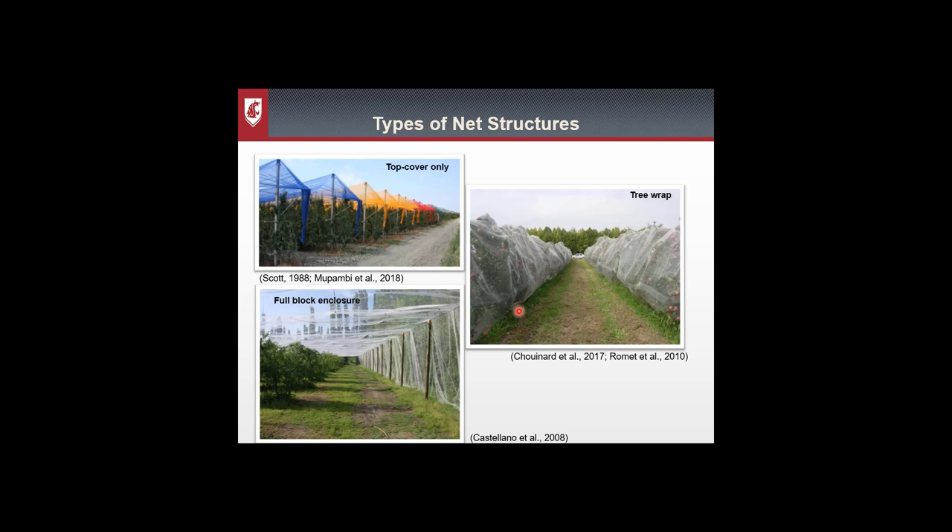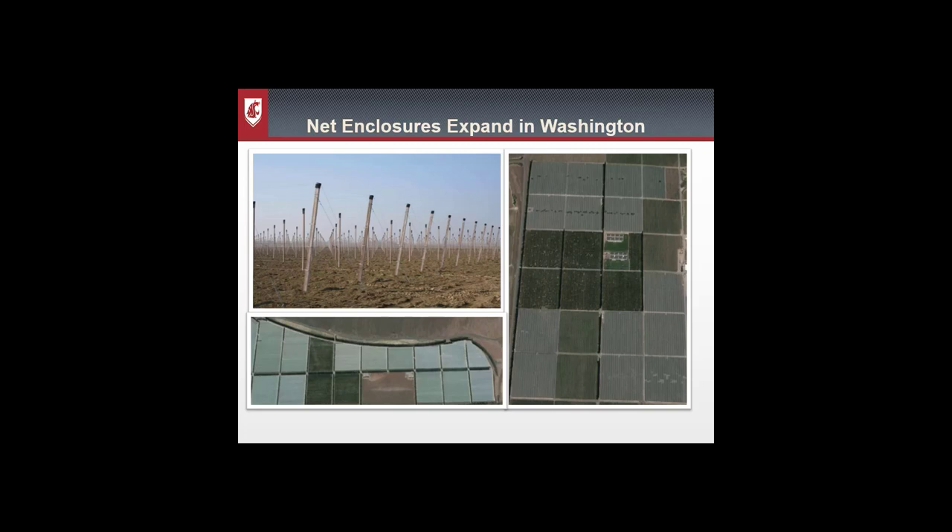Here on the bottom left we have the full block enclosure, which is more commonly found in Washington State. It uses trellis poles and wires to support the netting above and outside of the orchard to allow machines and crews to access it, so it doesn't need to be removed during harvest. The use of these drive-in net enclosures is rapidly expanding across eastern Washington. Already established blocks can be retrofitted, but it is easier and more cost efficient when the netting enclosure structure is integrated with trellising systems at planting.